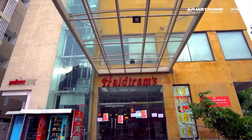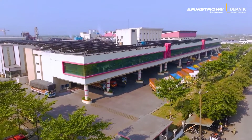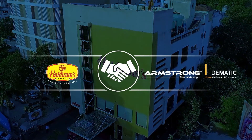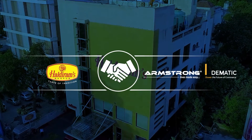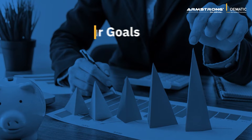Over the past eight decades, their commitment to serve the authentic taste of India through their products has made them a household name. Armstrong has been Haldiram's most trusted automation solutions partner for the past 12 years.